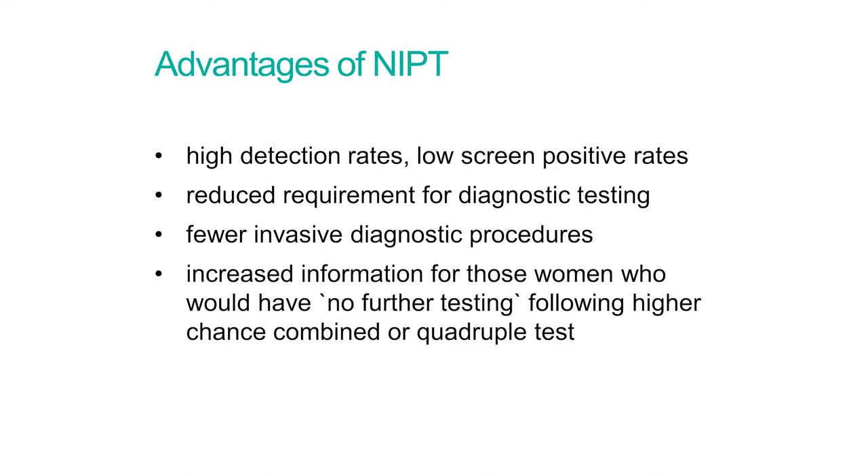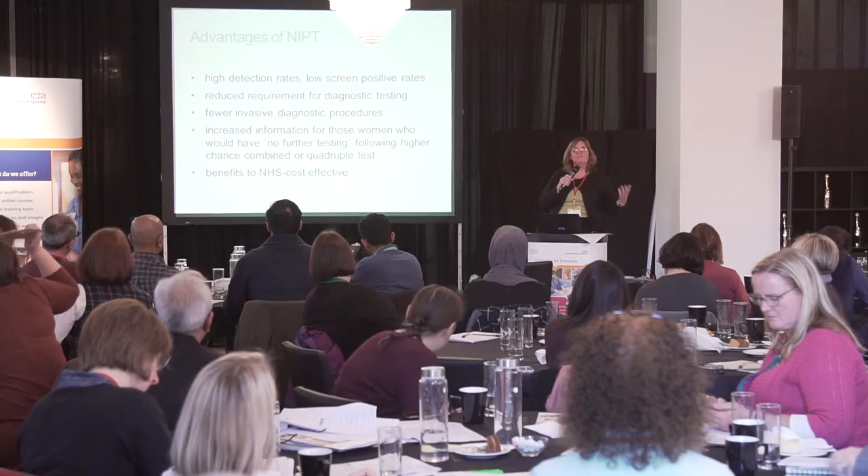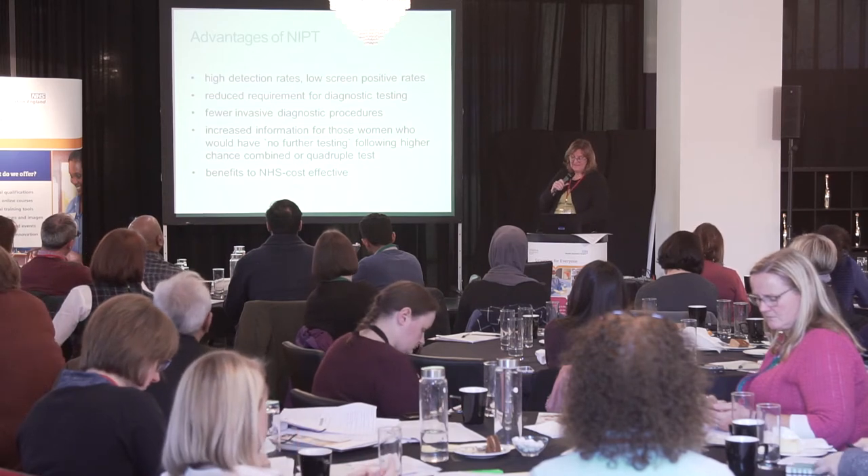NIPT will give women more information — particularly those who would otherwise have had no further testing. For example, if you have a combined test showing higher chance but don't want to risk miscarriage from an invasive procedure, you currently receive no further information and just wait to see what happens at birth. NIPT gives those women an opportunity for further information. There will also be benefits to the NHS in terms of cost effectiveness, because you see a benefit from fewer invasive tests, which are expensive both in terms of potential harm to the woman and in direct cost, even though NIPT itself is expensive.